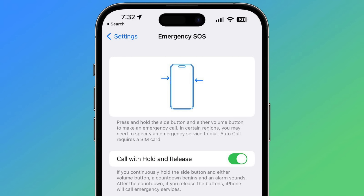Emergency SOS has also been updated to prevent accidental emergency calls. Calls can still be placed by holding down the side button along with either one of the volume buttons, but now the buttons must be released in order to place the call.